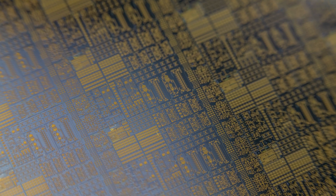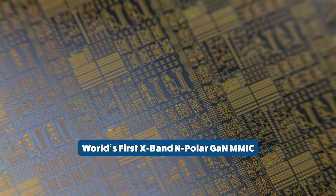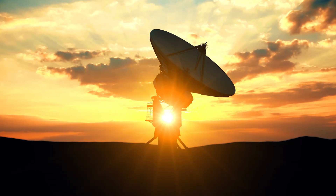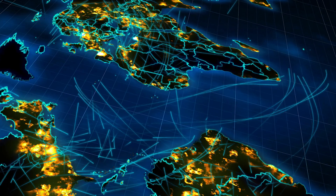More recently, HRL researchers fabricated and tested the world's first X-band nitrogen-polar GaN MMIC, proving a concept that will enable disruptive improvements in defense electronics applications such as radar, communications, and electronic warfare.